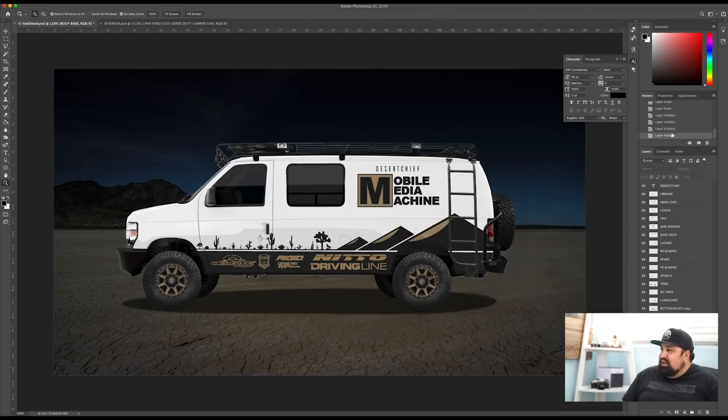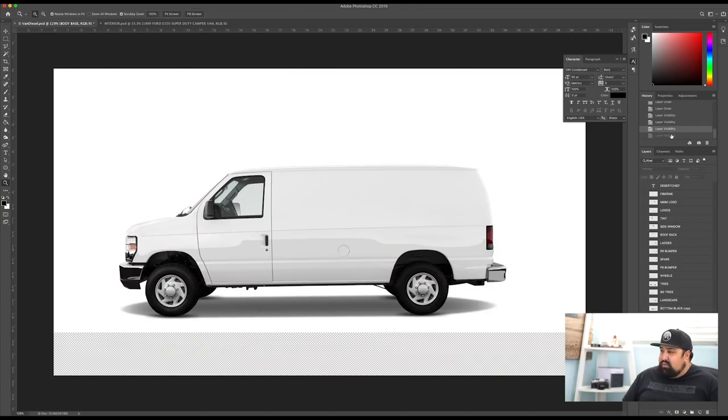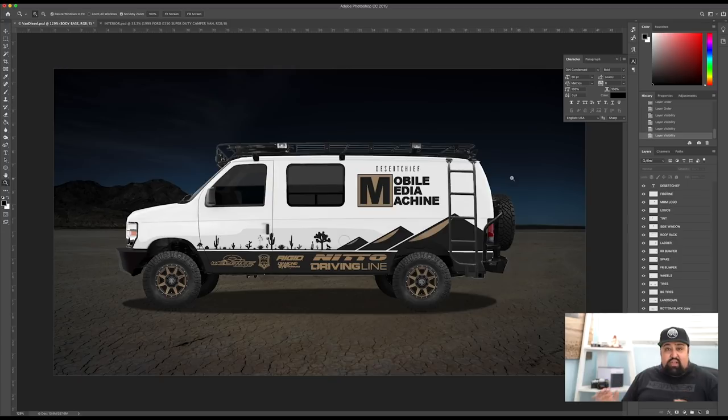Going back to what this van looked like before I started messing with it — that's a pretty drastic difference. One looks very, very creepy — like one of those freaky handy vans that you tell your kids not to go near. And the other one is something that everyone stares at going down the road going, 'Whoa, that thing is awesome, looks like you can go anywhere.' With just a lift, wheels and tires alone, it makes a world of difference to un-creepify that van.